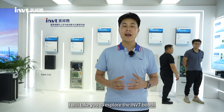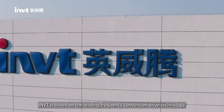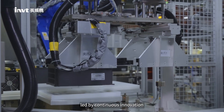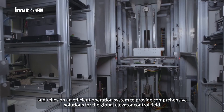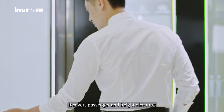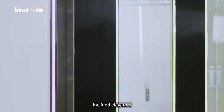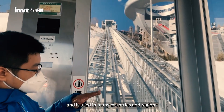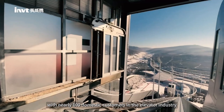Today I will take you to explore the INVT booth. In the field of elevator control, INVT is based on leading frequency conversion drive technology, led by continuous innovation, and relies on an efficient operation system to provide comprehensive solutions for the global elevator control field. It covers passenger and freight elevators, household elevators, escalators, inclined elevators, special elevators and other elevators, and is used in many countries and regions, with nearly 100 domestic customers in the elevator industry.